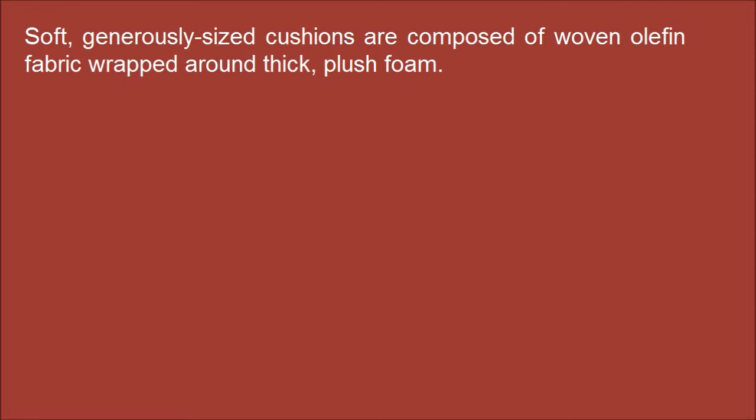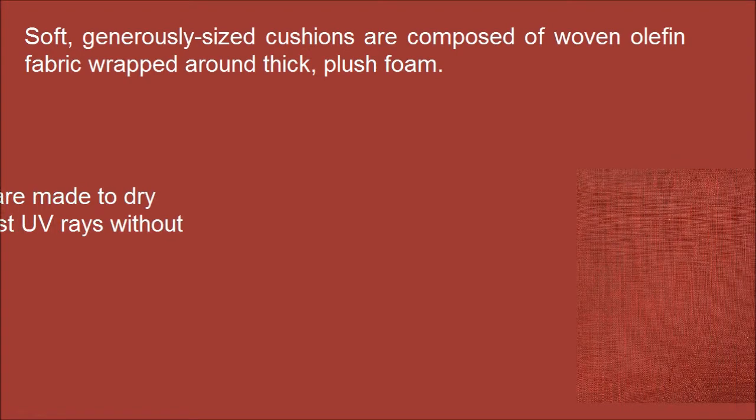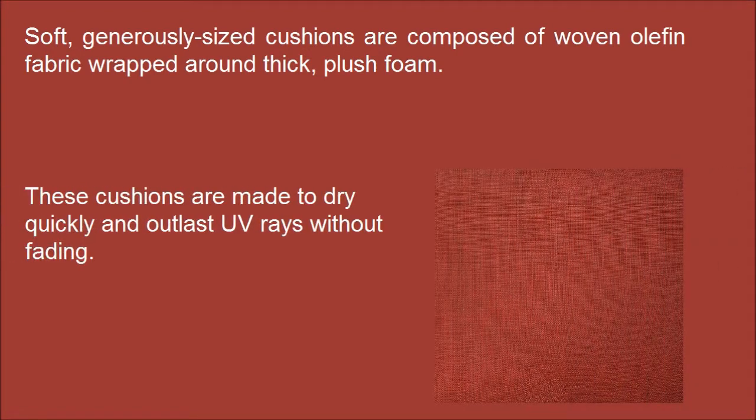Soft, generously sized cushions are composed of woven olefin fabric wrapped around thick, plush foam. These cushions are made to dry quickly and outlast UV waves without fading.